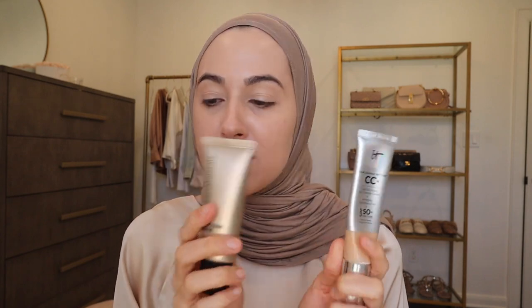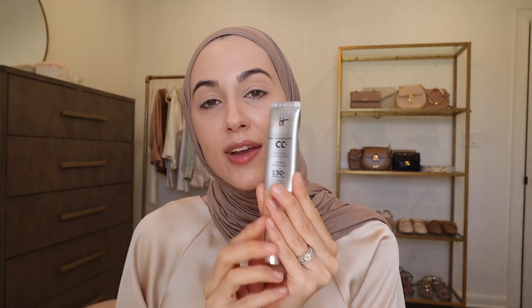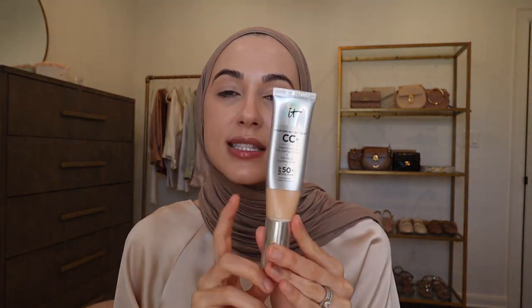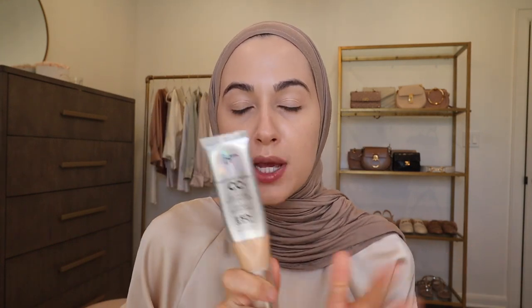I wanted to recommend a couple other products that are not foundations but that I reach for all the time. This is the Bare Minerals Complexion Rescue — light coverage. If you are looking for something you can just throw on on a daily basis to just even out your complexion and give you a really gorgeous glow, this is stunning. I'm in shade 4.5 Wheat. This is very different because it is full coverage — the It Cosmetics CC Cream. I reach for this when I'm filming or taking pictures and really want my skin to look perfect. It has sun protection as well — SPF 50 — so it's kind of an all-in-one thing you can just throw on when you're putting your makeup on in a rush.